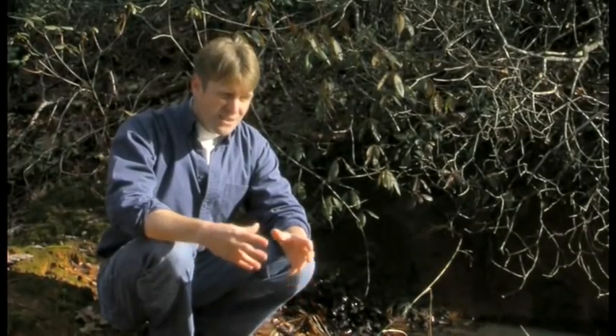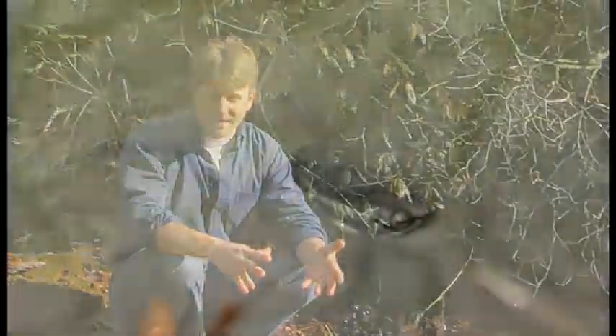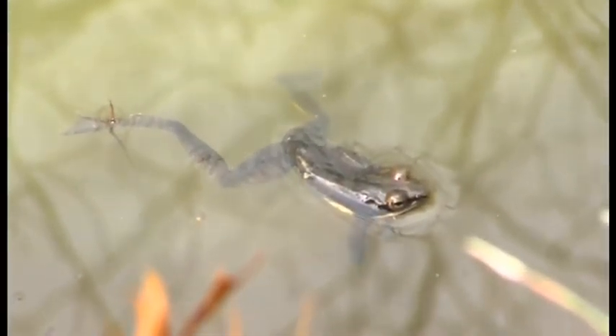It's so well adapted to cold temperatures that the adults of this species can actually freeze. They can drop below 32 degrees Fahrenheit and when it warms up, they'll come right back to life, right back to activity. It's an amazing physiological adaptation.